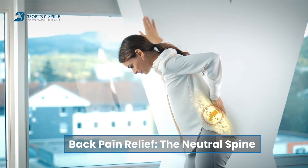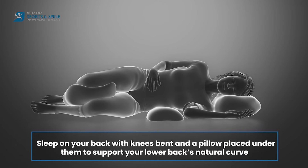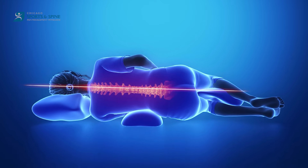For back pain, aim for a neutral spine. Sleep on your back with your knees bent and a pillow placed underneath them to support your low back's natural curve. This position distributes weight evenly and reduces pressure on your spine. For additional back support, consider using a full-body pillow — it hugs your curves, keeping your spine aligned and preventing tossing and turning.